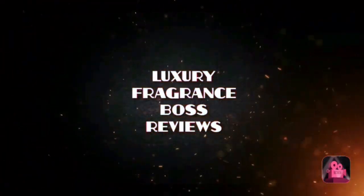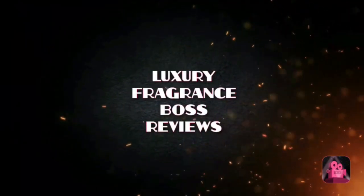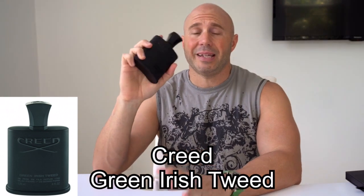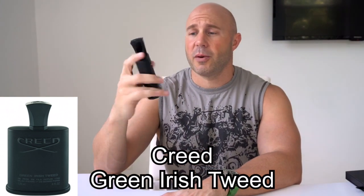My fragrance friends, one of my favourite fragrances from the House of Creed is this one right here, Green Irish Tweed. I'll be back with my full review in just a second. Welcome back, fragrance lovers. As I said, one of my favourites from the House of Creed is Green Irish Tweed, this one right here.